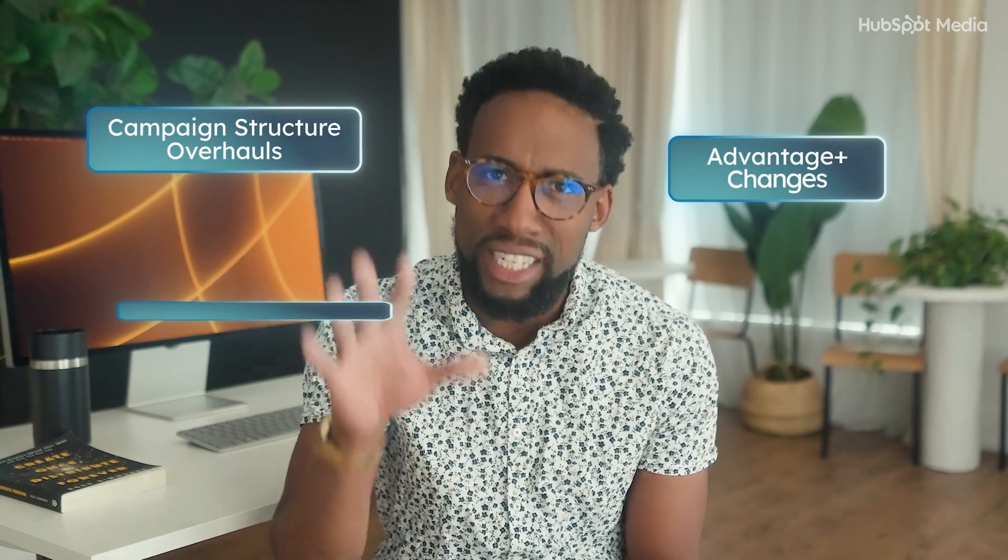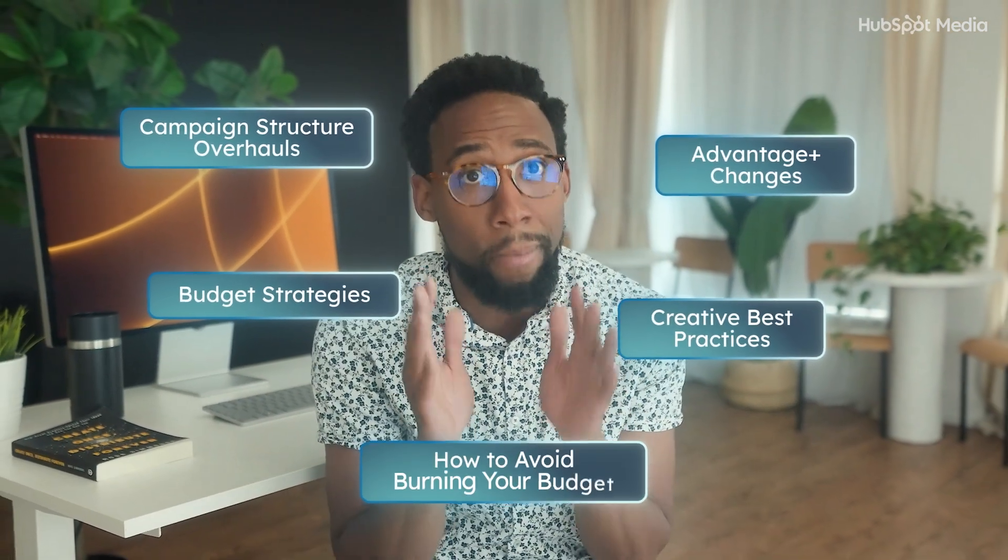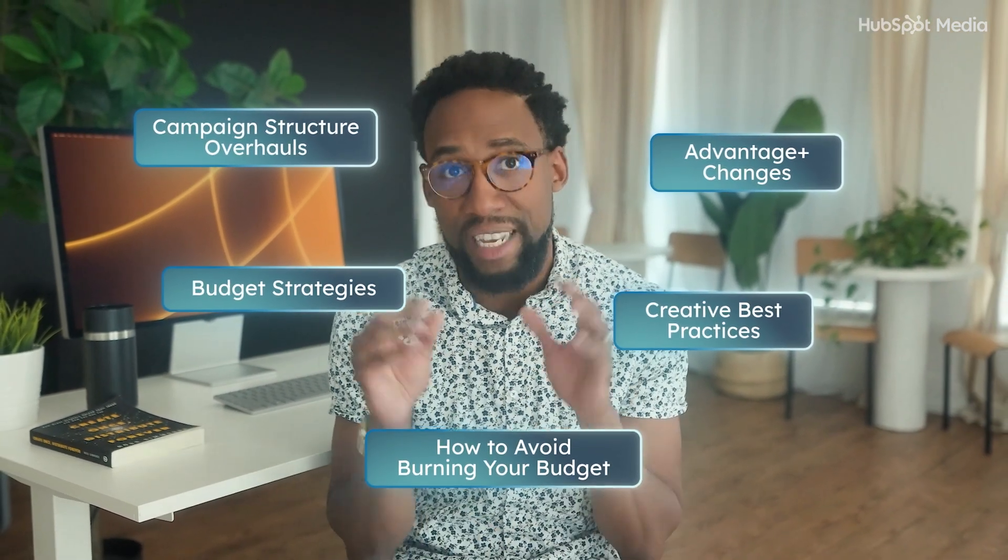I'm talking about campaign structure overhauls, Advantage Plus, budget strategies, creative best practices, and how to avoid burning your budget in this age of Facebook ads.